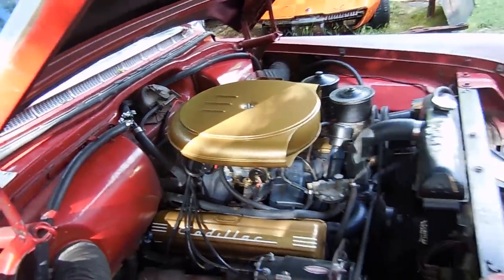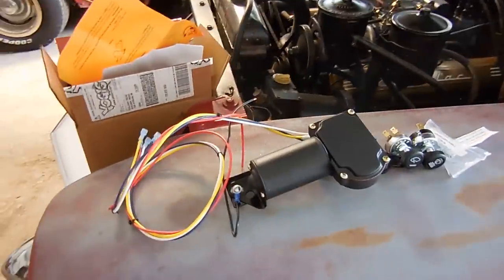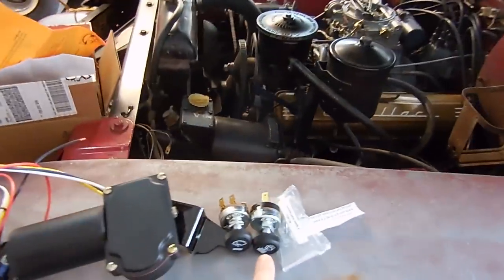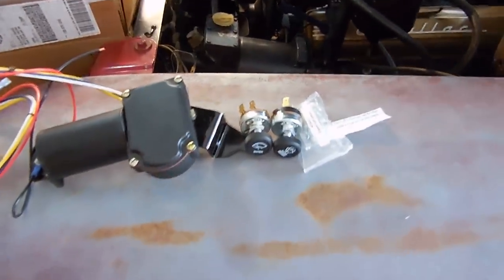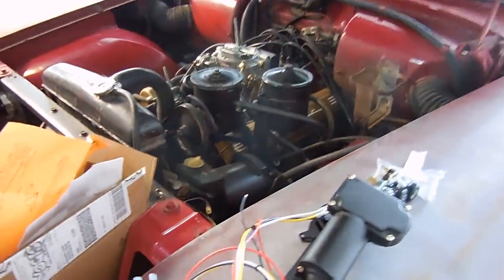Here is the new electric wiper motor setup and also the switch that will go with the wiper and washer. Before I start the install, let me show you guys this clip.